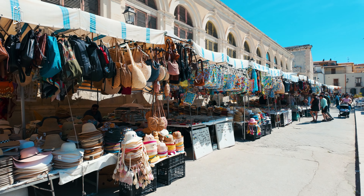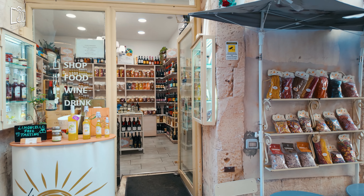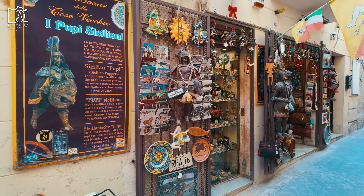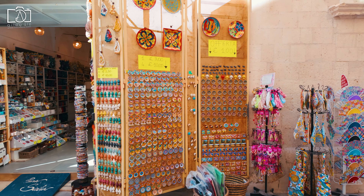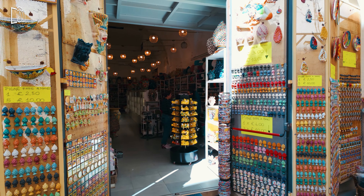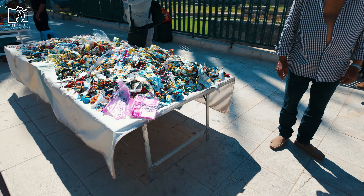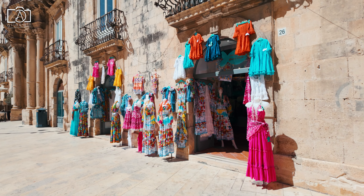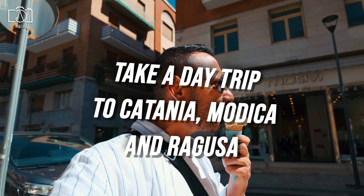No visit to Syracuse is complete without shopping for some authentic local souvenirs. Wander through the vibrant markets and boutique shops to find handmade ceramics, crafted by local artisans, which make for perfect keepsakes. Syracusan pottery, especially featuring traditional designs, is a popular choice for those wanting to take home a piece of local culture. You'll also find an array of gourmet products, including olive oil, wine, and locally made almond sweets, all reflecting Sicily's rich culinary heritage. Jewelry made from volcanic stones or coral is another unique item to consider, representing the island's natural resources. Whether you're looking for artistic treasures or flavorful gifts, the shops in Syracuse offer something special to remember your visit by.